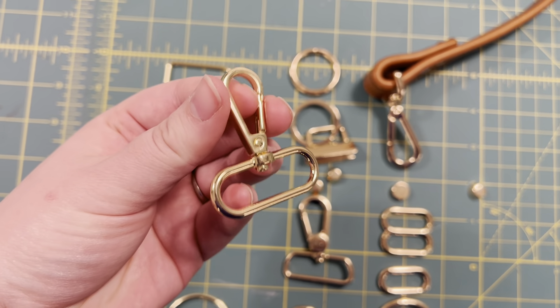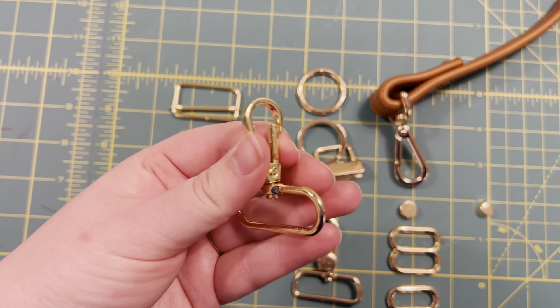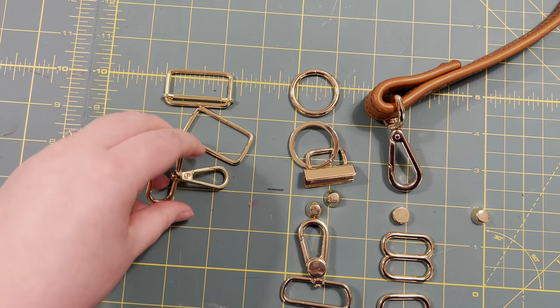So I just noticed on these snap hooks, they're a little slow. This is the first time I've had this happen, but they're okay once I get moving.